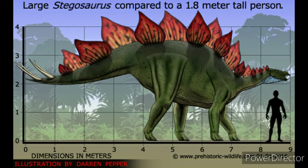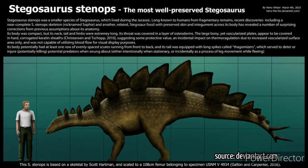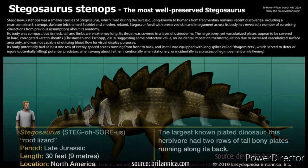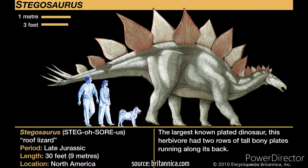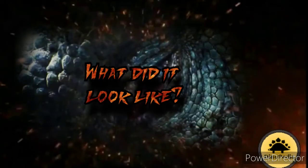Stegosaurus armatus means 'armored roofed lizard.' What is its size? Stegosaurus usually grew to a length of about 6.5 meters (21 feet), but some reached 9 meters (30 feet). They had a height of about 4.3 meters and a width of 1.8 meters. Stegosaurus typically weighed between 5.3 to 7 tons, equivalent to 11.7 to 15.4 thousand pounds.